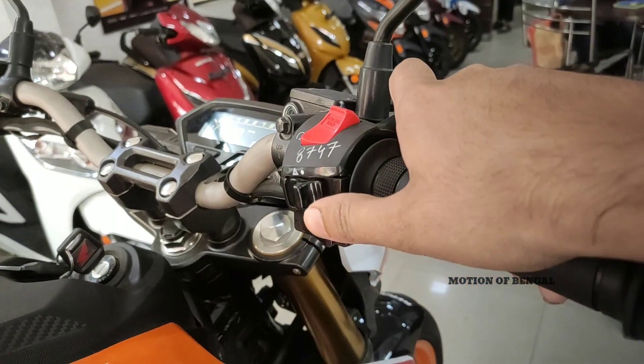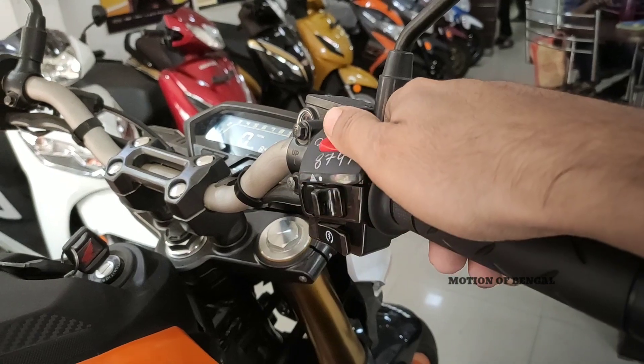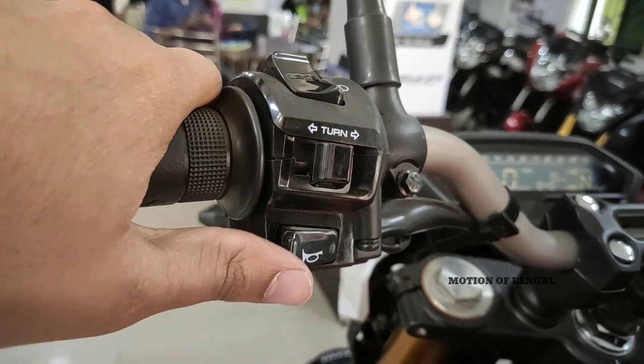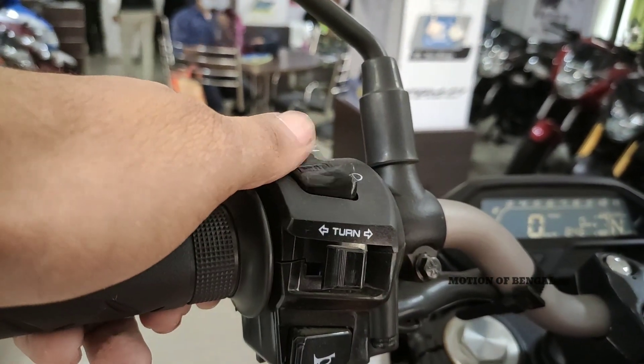Talking about the switchgear console, on the right side handlebar you can find self start, hazard light indication switch, and engine kill switch, which is very decent. On the left side handlebar you can see horn switch, turn indicators, high beam, low beam, and pass switch.